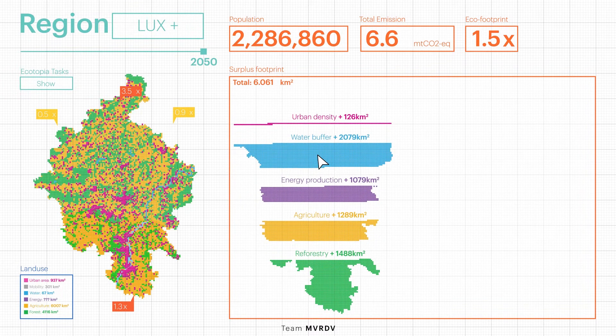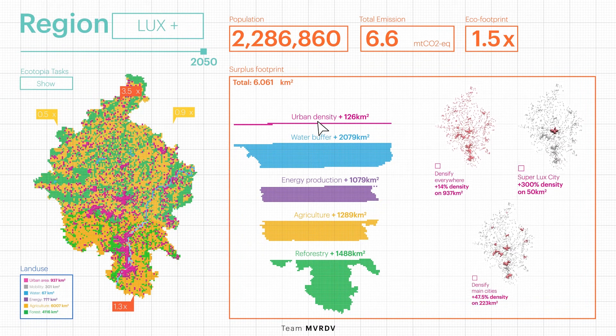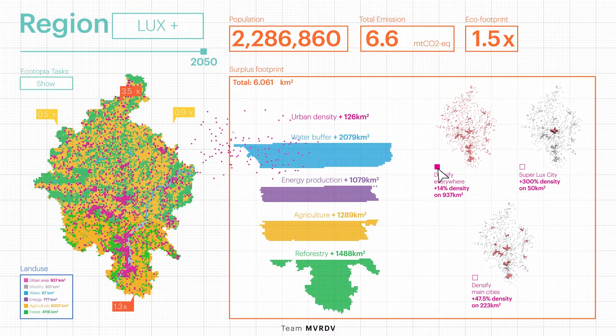Let's first look into the surplus of urban density. We must stop urban sprawl and densify the cities. Should we densify all of them, or only Luxembourg City — something we call a Super Lux? Or should we densify all major cities and strengthen their public transport connections?